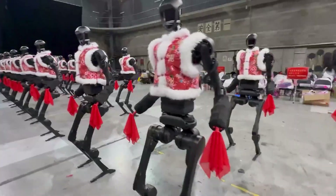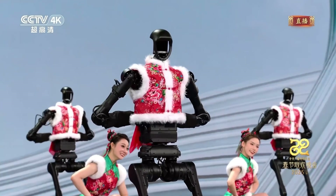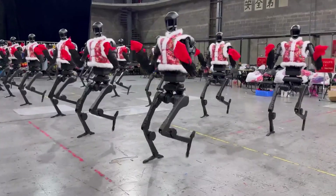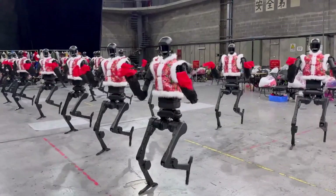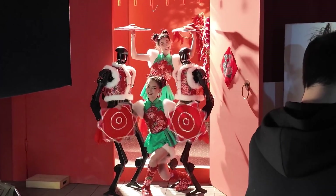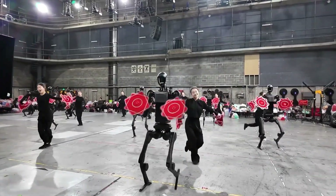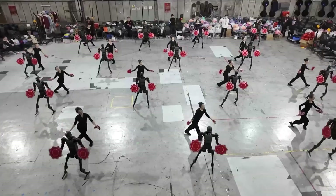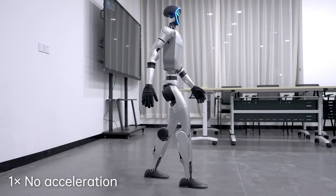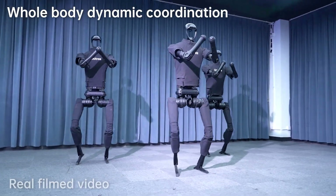Unitree just dropped one of the most mind-blowing AI robot performances we've ever seen. Their latest showcase features robots dancing with a level of synchronization, fluidity, and precision that has left the internet stunned. These aren't just simple programmed moves — we're talking about real-time adaptability, dynamic balance, and movement that genuinely feels alive. If you thought humanoid robots were still years away from mastering natural motion, Unitree is proving that the future is arriving much faster than expected.